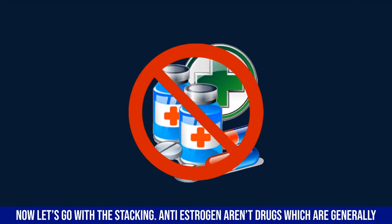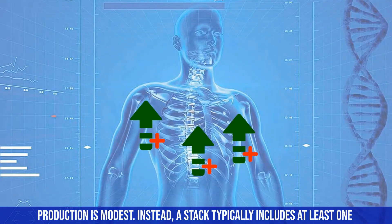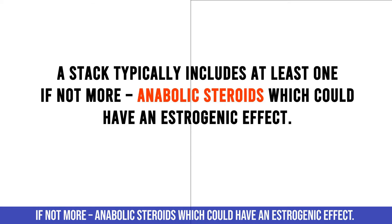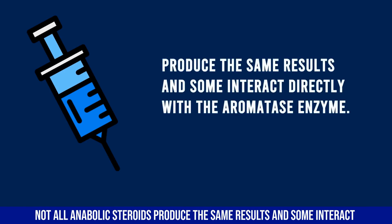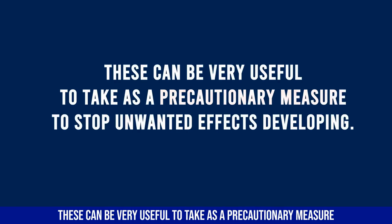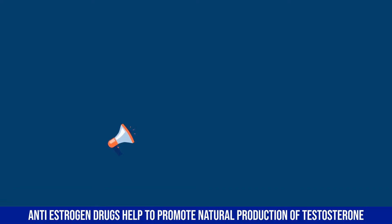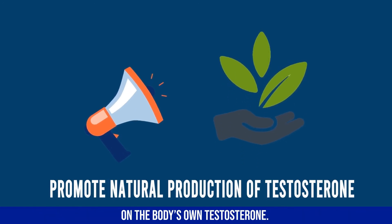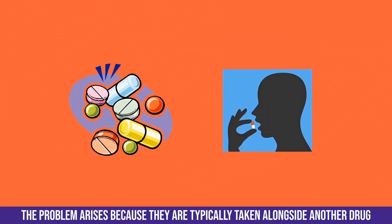Anti-estrogens aren't drugs generally used on their own because their ability to increase testosterone production is modest. Instead, a stack typically includes at least one or more anabolic steroids which could have an estrogenic effect. Not all anabolic steroids produce the same results — some interact directly with the aromatase enzyme — and in these circumstances AIs can be very useful as a precautionary measure. Anti-estrogen drugs help promote natural production of testosterone, so when taken on their own there is no negative effect on the body's own testosterone.